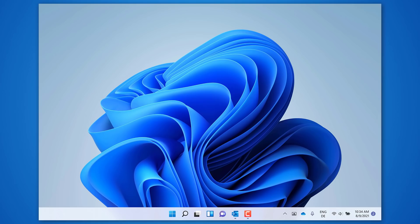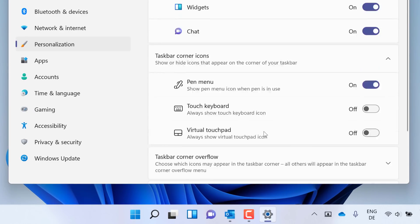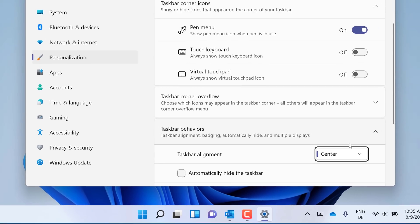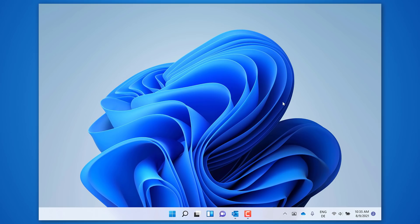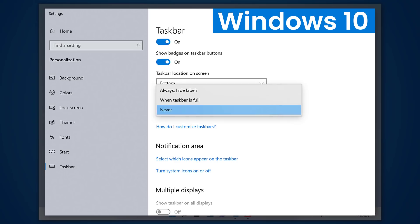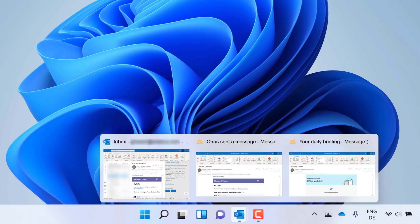The taskbar is centered, which takes some getting used to, but with a right click you can open the taskbar settings and in taskbar behaviors you can move it back to the left again. One thing I think will make a lot of people unhappy is the Never Combine feature — that's gone. With Never Combine, you could keep the windows of an app ungrouped in the taskbar. Since this feature is gone, they're going to be treated like a single item until you hover over it.